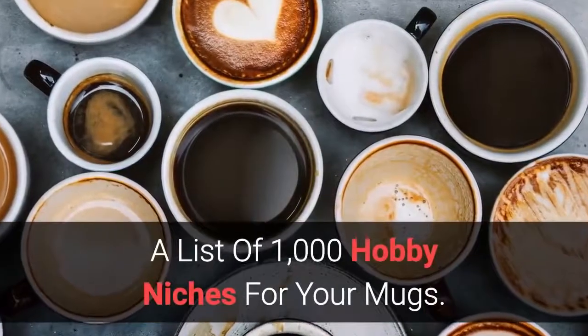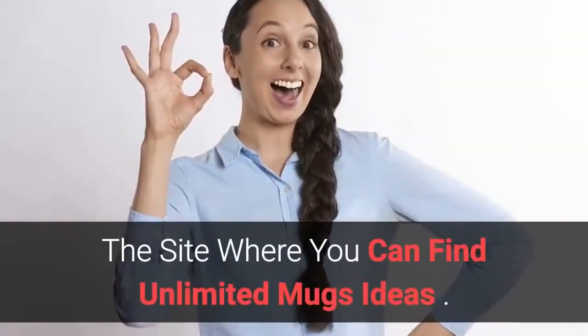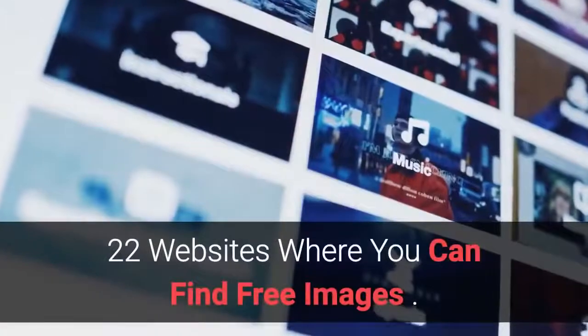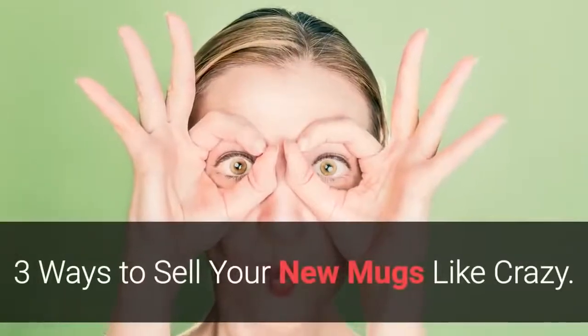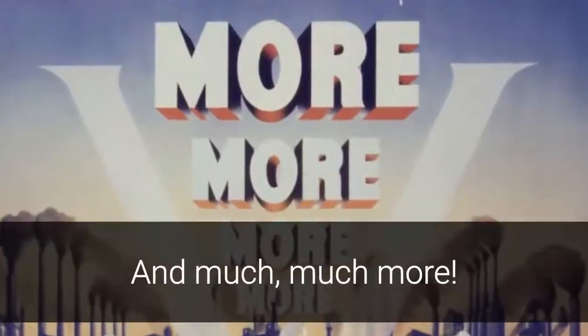A list of 1000 hobby niches for your mugs. The site where you can find unlimited mug ideas. 22 websites where you can find free images. Three ways to sell your new mugs like crazy. And much much more.